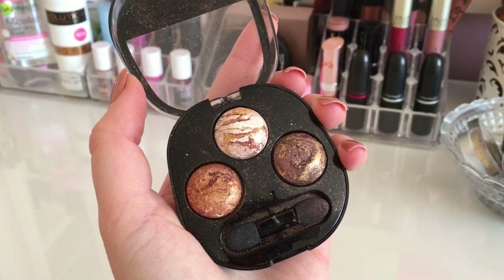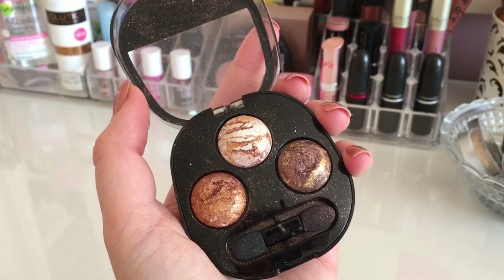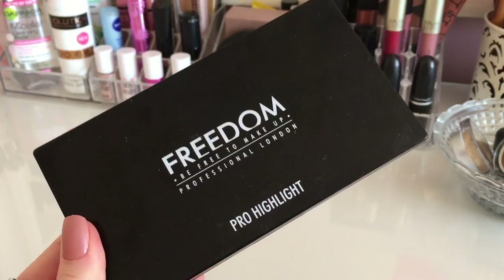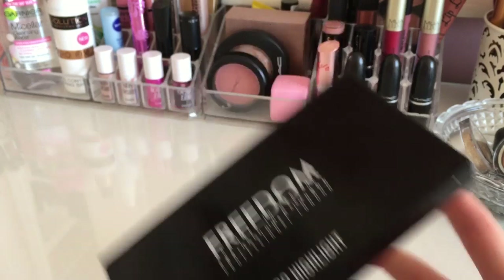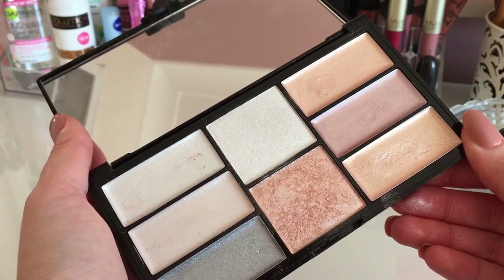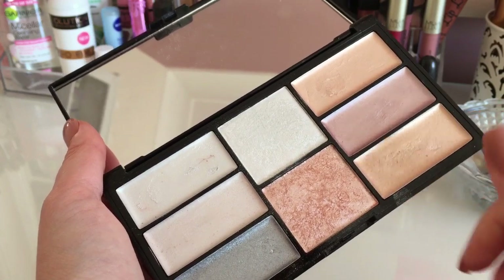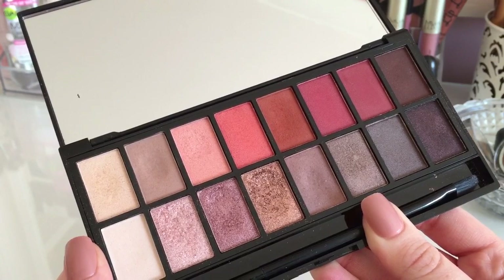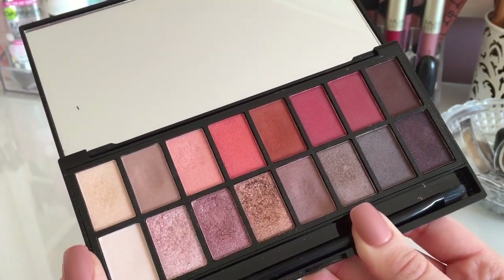The next section has all my eyeshadow palettes. One of my favorites is the MUA trio in the shade Emotions. I also have my Naked 3, which I absolutely love. My favorite highlighting palette is the Freedom Pro Highlight Kit, which has two powder highlighters and six cream ones — they are so pigmented. Another favorite is the Makeup Revolution Neutrals versus Neutrals palette.